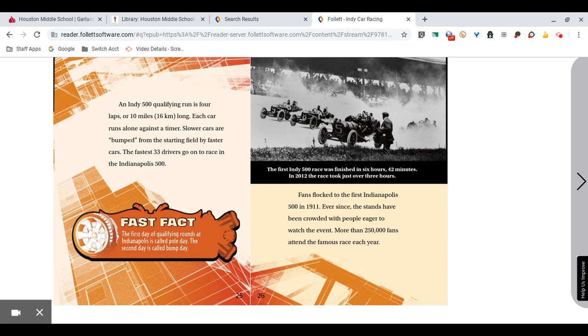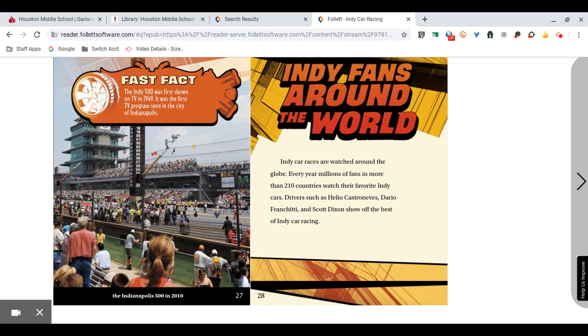The first Indy 500 race was finished in six hours, 42 minutes. In 2012, the race took just over three hours. Fans flocked to the first Indianapolis 500 in 1911. Ever since, the stands have been crowded with people eager to watch the event. More than 250,000 fans attend the race each year. Fast Fact: The Indy 500 was first shown on TV in 1949. It was the first TV program seen in the city of Indianapolis.